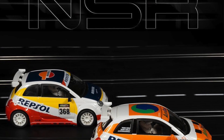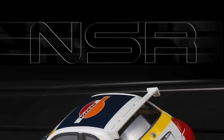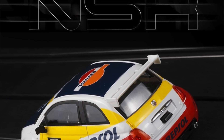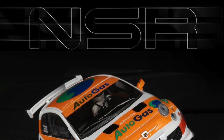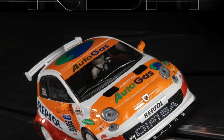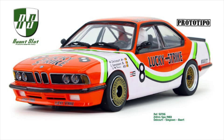On to some NSR news — they're showing two liveries of the Fiat 500 Abarth, including the Repsol livery. I think these are pretty cool. I own a Fiat 500 myself, not an Abarth, just a sport edition — it's a fun little odd car. They're going to be releasing these cars pretty soon.